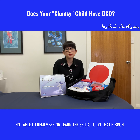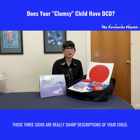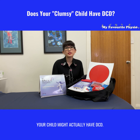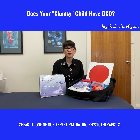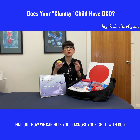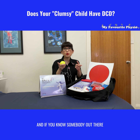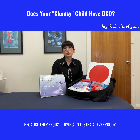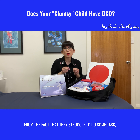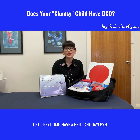So if you're at home and those three signs are a sharp description of your child, your child might actually have DCD. Give us a ring here at My Favorite Physio — speak to one of our expert pediatric physiotherapists to find out how we can help you diagnose your child and get them the right help. Our number is 02 9790 4233. And if you know somebody with a child who's always labeled as clumsy or the class clown, why don't you like and share this video with them? Until next time, have a brilliant day!